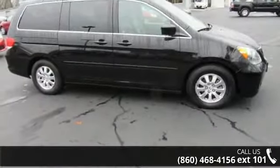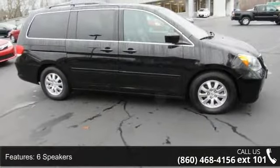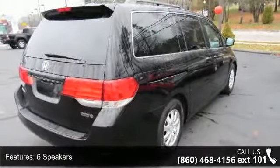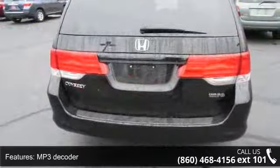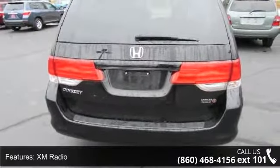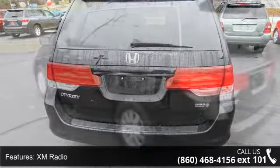Enjoy these notable features: 6 speakers, MP3 decoder, XM radio, air conditioning, automatic temperature control, rear air conditioning, rear window defroster, power driver seat, power steering, and power windows.